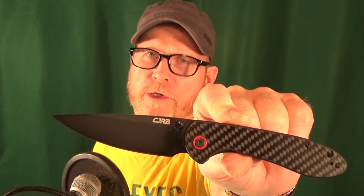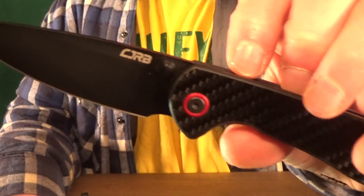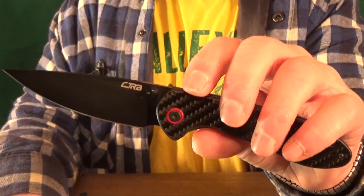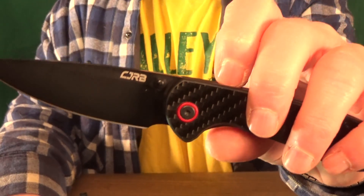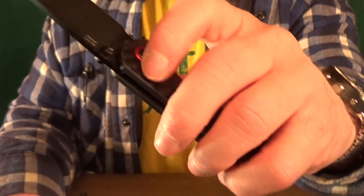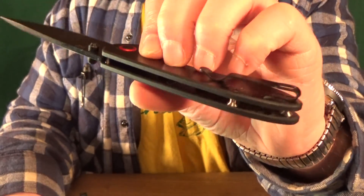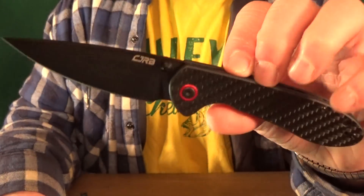These last two are pretty much interchangeable, but at number 2 I went ahead and put the Feltz Bar from CJRB. I really liked the blacked-out versions with that red pivot collar, and I was kind of surprised to see that the barrel spacers are satin and they did not make them red to match the pivot collar — man, that would have looked so good. Before I go and show you my number one, I'd love to know what are some of your favorite $40 knives. Go ahead and list as many as you possibly can down in the comments below.